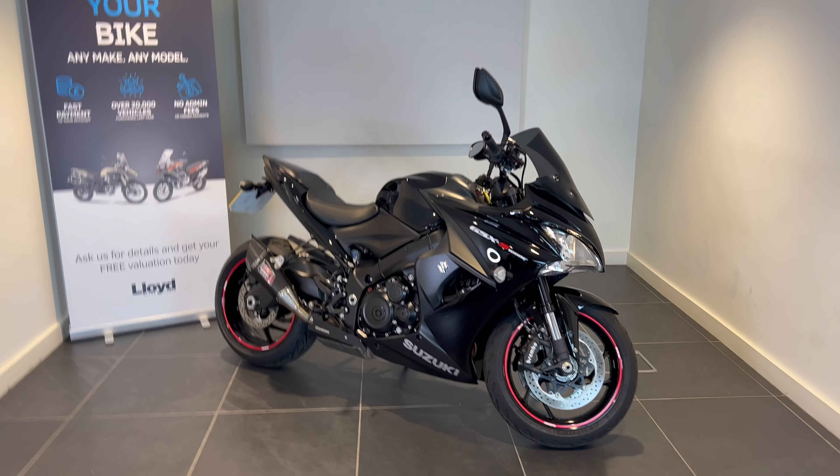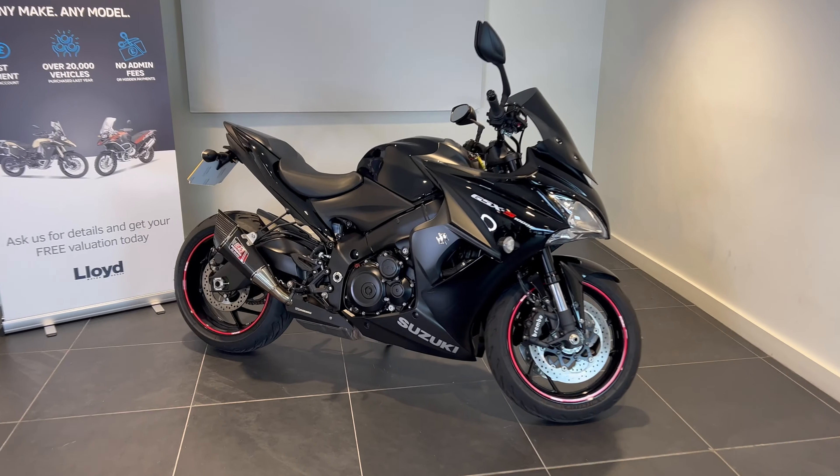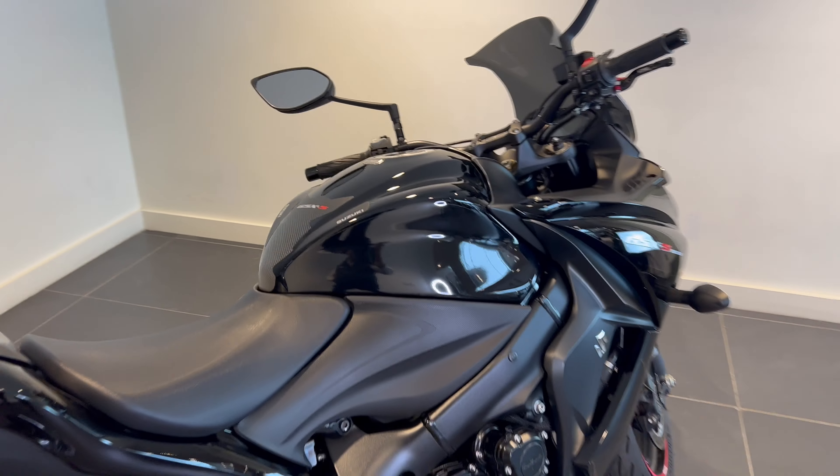Good morning, welcome to Lloyd Honda Motorcycles here in Carlisle. This is the latest addition to our used stock. We have a Suzuki GSX 1000F on a 20 plate.